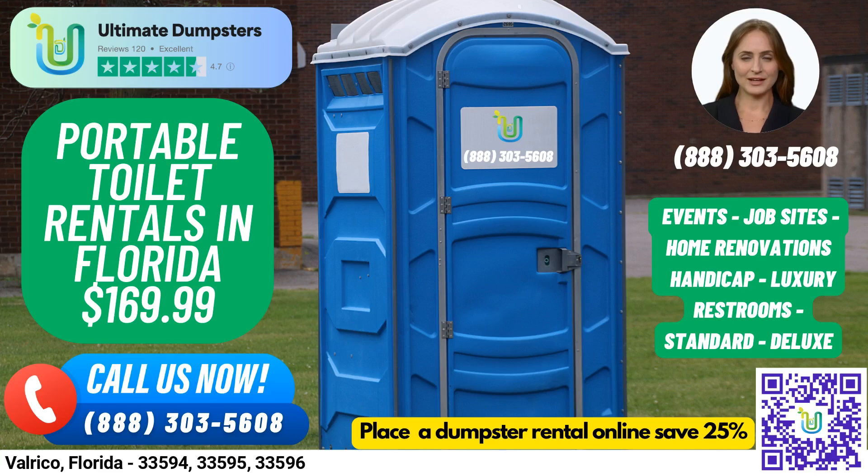Hello and welcome to our video presentation on renting port-a-potties in Valarco, Florida with Ultimate Dumpsters. We are a leading provider of waste management solutions with nationwide coverage, delivering to over 50,000 cities across 50 states and 3 countries. We source dumpsters using the best and cheapest local providers, ensuring that you receive the highest quality service at an affordable price. Our 4.5-star rated reputation speaks to the quality of our service and the satisfaction of our customers.